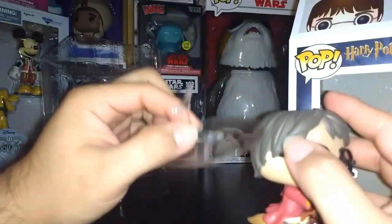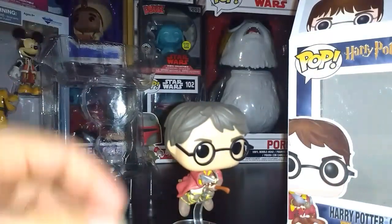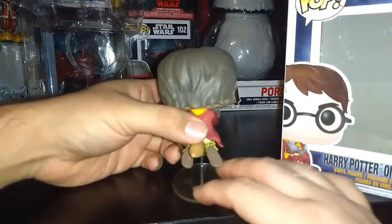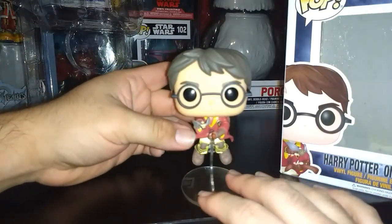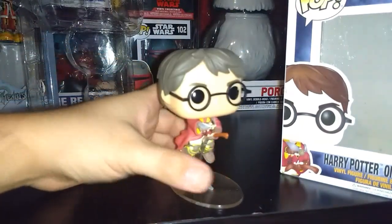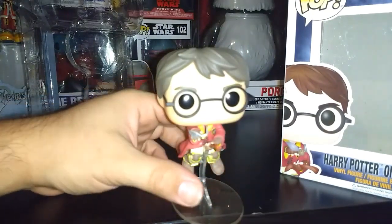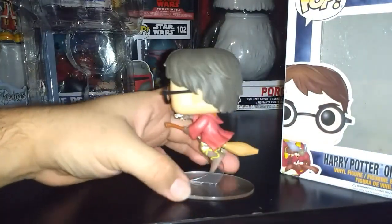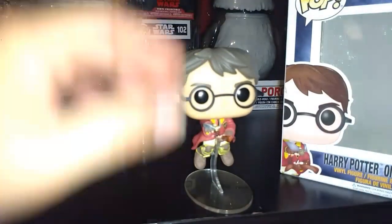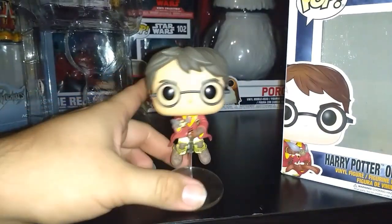He comes with a clear stand — you just hook him on there like that. This is actually one of my favorite Harry Potters in my entire Harry Potter collection. I really like the design, the way he's on his broom really resembles what it looks like when he's playing Quidditch. You can see he has the golden snitch in his hands, just connected by a fingertip. I like everything about it — the hair looks like it's flowing in the wind. That's what I have at number two.